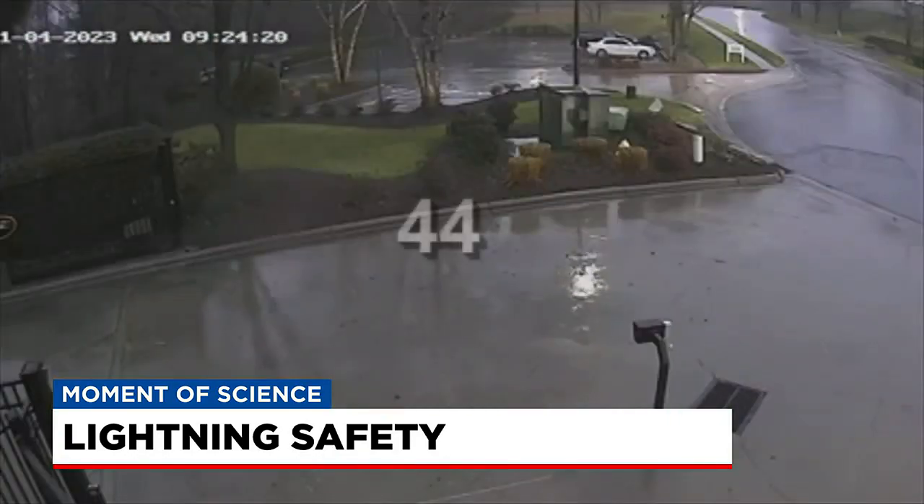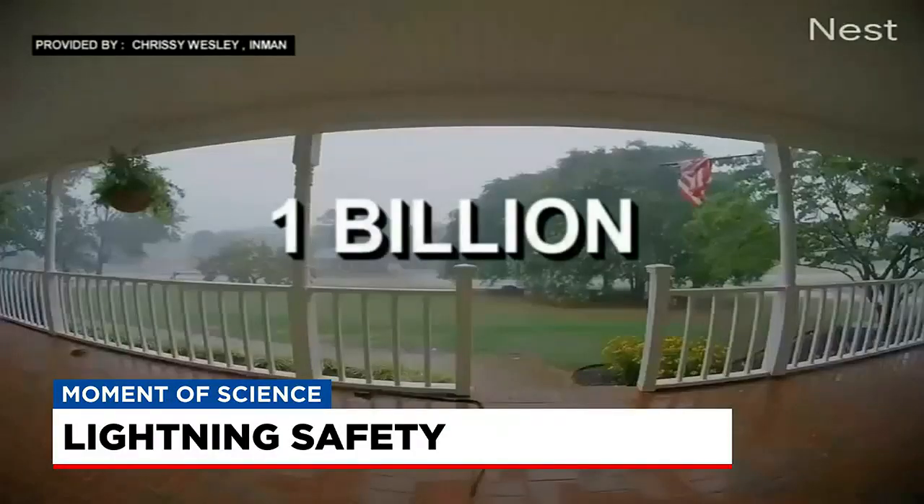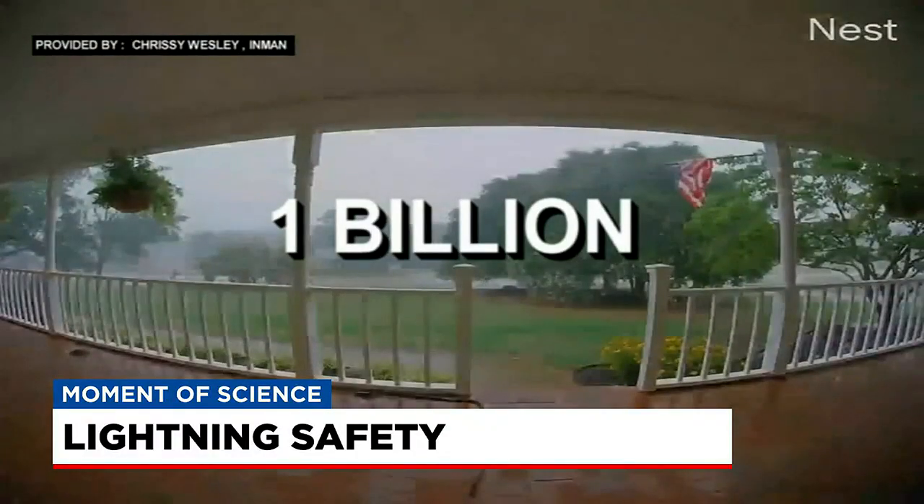In fact, lightning strikes the ground an average of 44 times per second, for a total of well over 1 billion strikes globally per year.